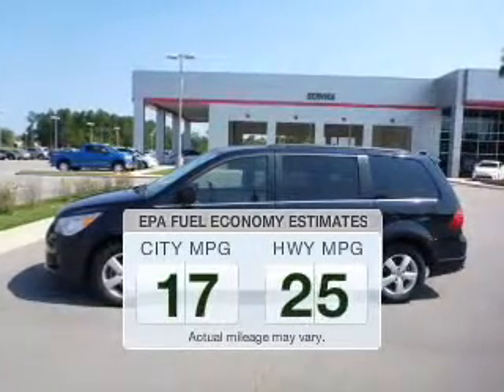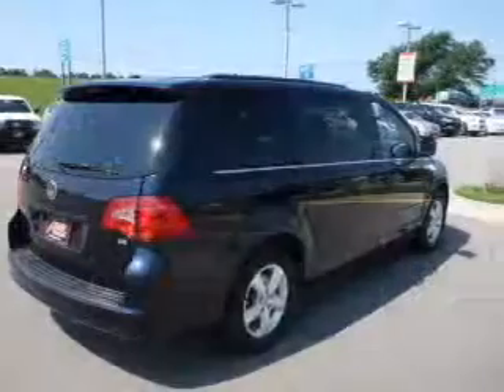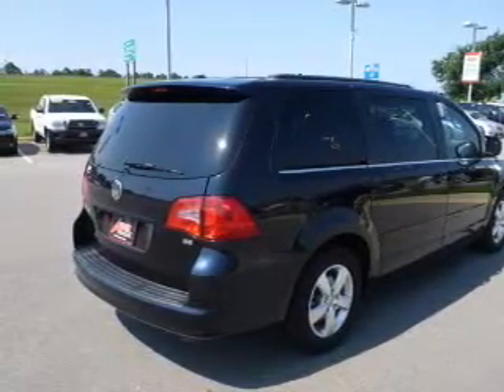Save your money. Make fewer trips to the gas station to fill your gas tank when driving this fuel-efficient vehicle. The powertrain includes front-wheel drive with a solid six-cylinder engine driven by a six-speed automatic transmission.